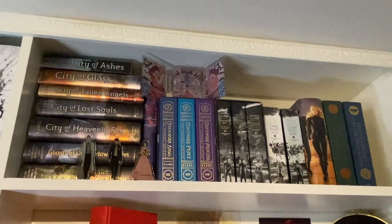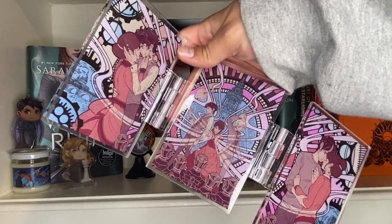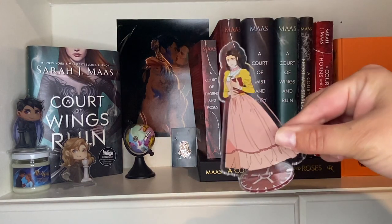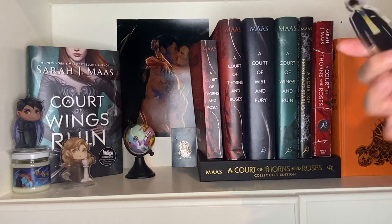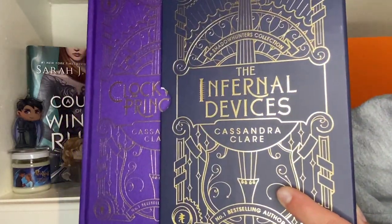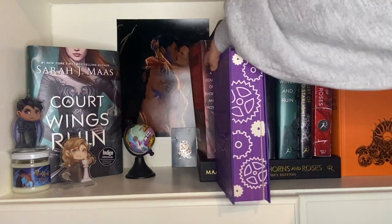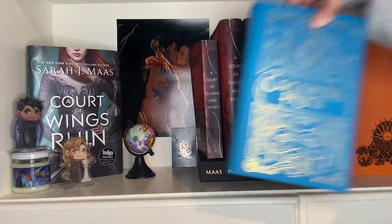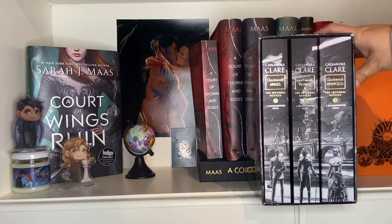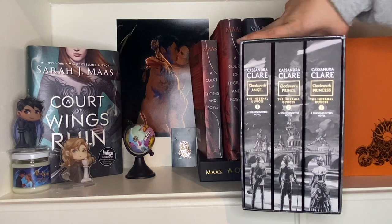And then lastly we have my Shadowhunter shelf. The only decor I really have on the shelf is a tri-fold picture thing with all the Infernal Devices people on it, and little shelfies from Illumicrate of Tessa, Will, and Jem from the Infernal Devices, and Church. We have a boxed set of the Infernal Devices — pretty sure from Illumicrate: Clockwork Princess, Clockwork Prince, and Clockwork Angel. This is my favorite of all the Shadowhunter series. We also have the original paperback versions of the Infernal Devices — I love the spines. Then the Dark Artifices: Lady Midnight and Lord of Shadows.